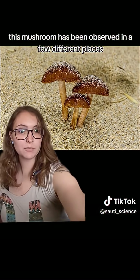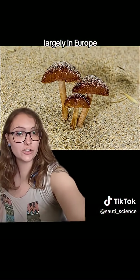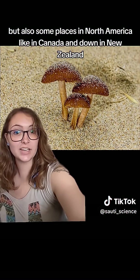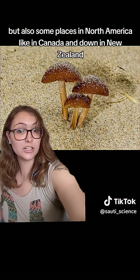This mushroom has been observed in a few different places, largely in Europe, but also some places in North America, like in Canada, and down in New Zealand.